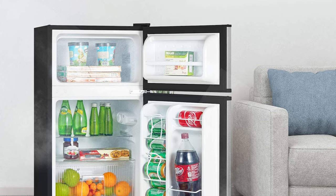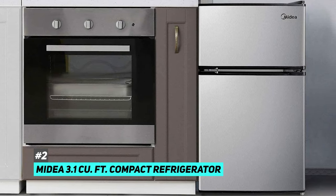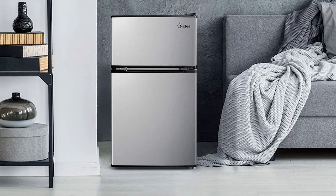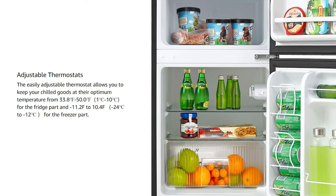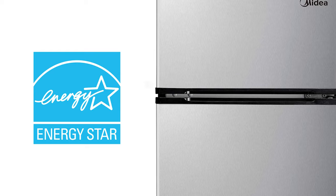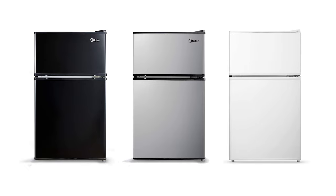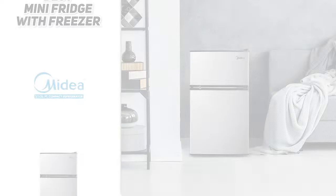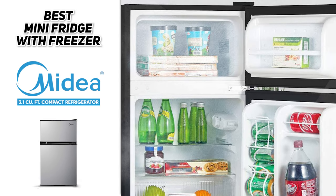Next up, we have the best mini fridge with freezer: the Medea 3.1 cubic foot compact refrigerator. This is a great option for those of you that are in the market for a mini fridge but don't want to compromise on freezer space. This is actually a double-door mini fridge, with the freezer separated from the refrigerator below. As a result, you can get much colder temperatures in the freezer itself, meaning you can keep your favorite frosty treats cold without having to worry about them melting. This one is also Energy Star efficient, the door can be fastened on either side, it has different finishes and colors to choose from, and it features 3.1 cubic feet of space inside, so it will hold quite a bit of food. This is definitely a great option for those of you that perhaps live in smaller apartments, or you're just looking to add a mini fridge without compromising on functionality.